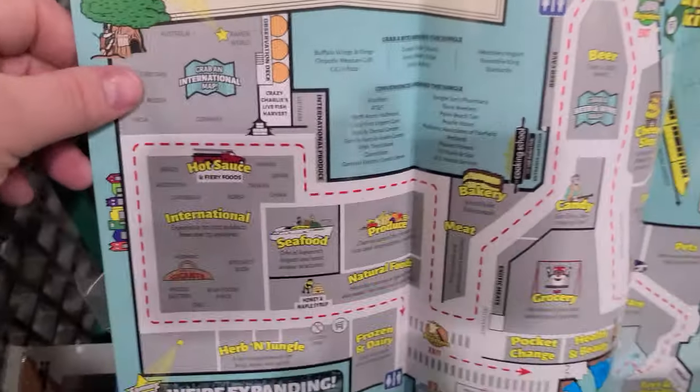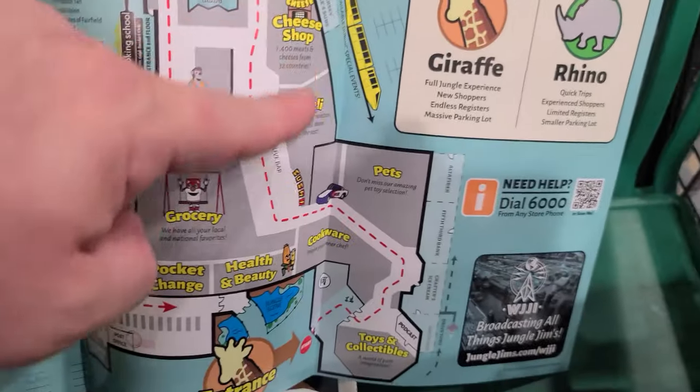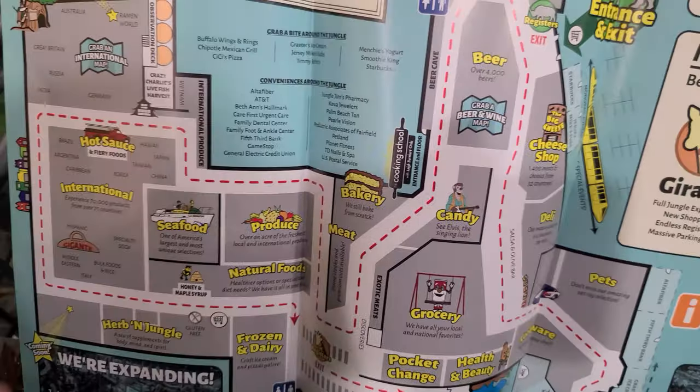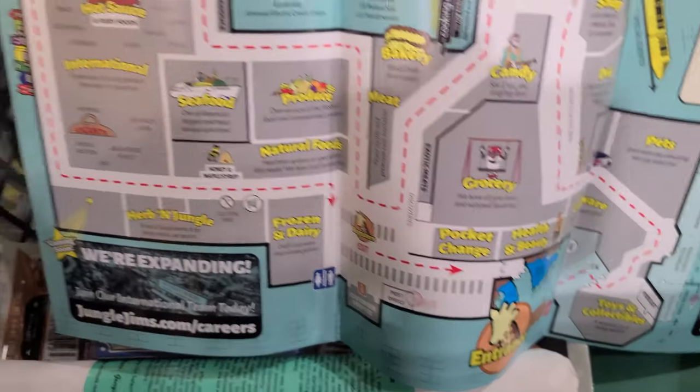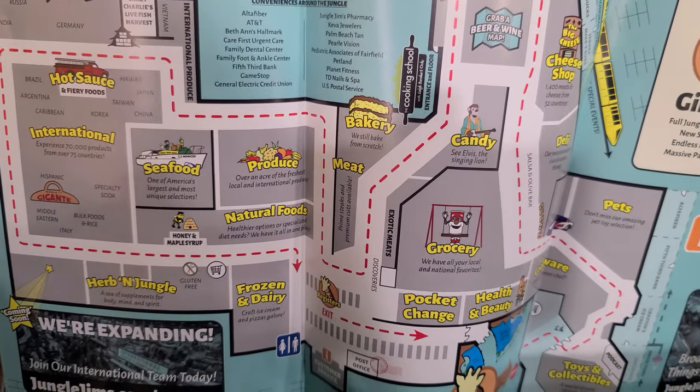I found a map. I thought I was making a pretty good way through the store here, but I have really just been over here. So I've got all this left to look in. Well, at least I know my way around now. Let's keep exploring.